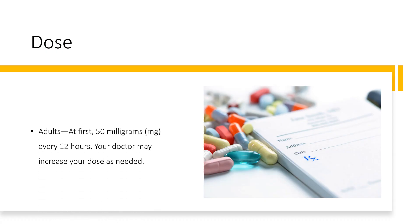Dose — for paroxysmal supraventricular tachycardia (PSVT) and paroxysmal atrial fibrillation/flutter (PAF): Adults: at first, 50 mg every 12 hours; your doctor may increase your dose as needed. Children and youths: dose must be determined by your doctor and is based on body size. The starting dose is 100 mg/m² per day for infants 6 months and older, and 50 mg/m² per day in infants younger than 6 months. Doses are divided into 2 or 3 equal doses per day.